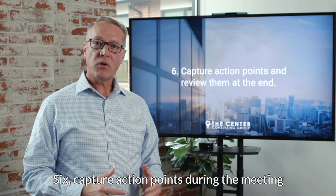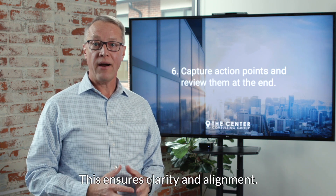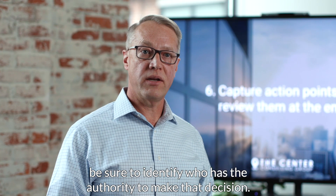Sixth, capture action points during the meeting and review them at the end of the meeting. This ensures clarity and alignment. And if a subsequent decision is made, be sure to identify who has the authority to make that decision.